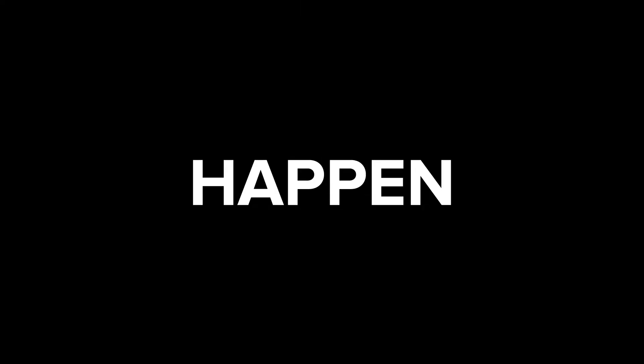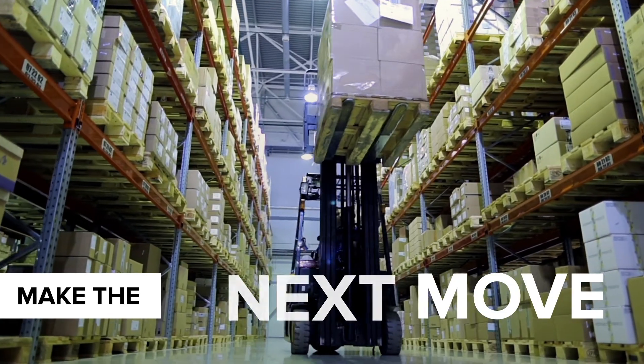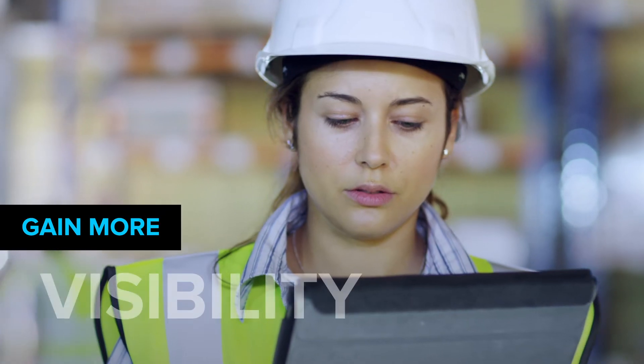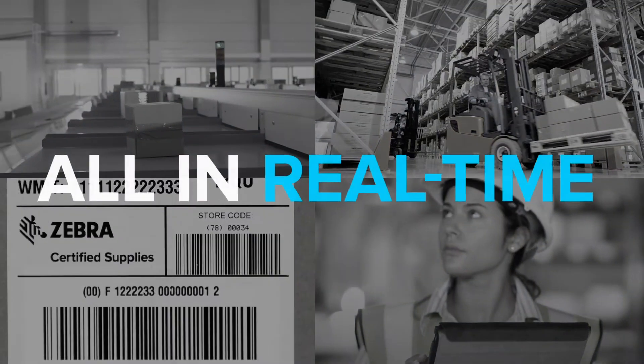So you can make amazing things happen. You can be more efficient. Be sure that your next move is the best move. Reduce waste, cut the cost of doing business, and gain more visibility into your operations. All in real time.